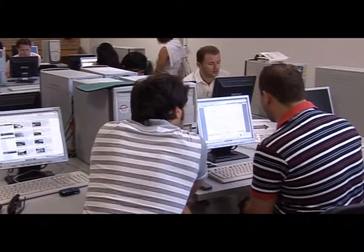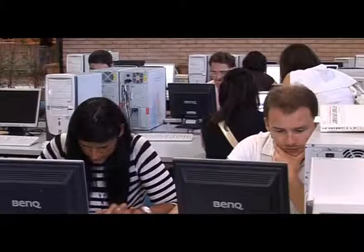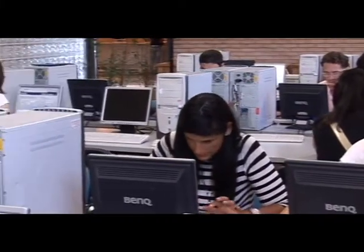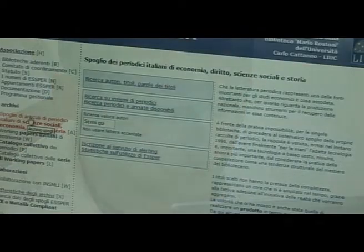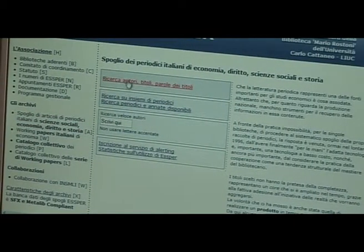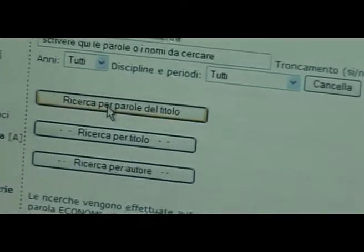L'integrazione tra forme tradizionali e formati multimediali di trasmissione della conoscenza costituisce uno degli elementi connotanti la Biblioteca d'Ateneo. Nell'aula multimediale, 24 postazioni consentono agli utenti di operare autonomamente per collegarsi a Internet, consultare gli oltre 3.700 periodici elettronici ai quali la biblioteca è abbonata, accedere alle numerose banche dati disponibili.